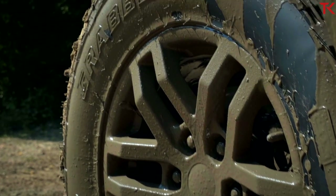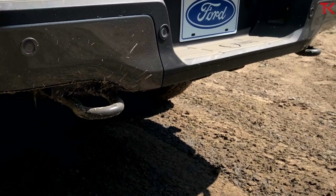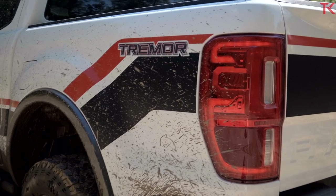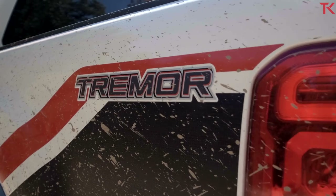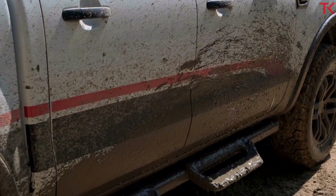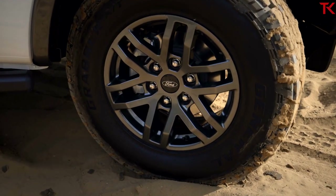Unlike that big Ford F-150 Raptor, the brand is not giving this Tremor package a special power plant. It makes do with the standard Ranger engine, which is a 2.3-liter EcoBoost turbocharged four-cylinder putting out 270 horsepower and 310 pound-feet of torque, sent through a 10-speed automatic transmission.